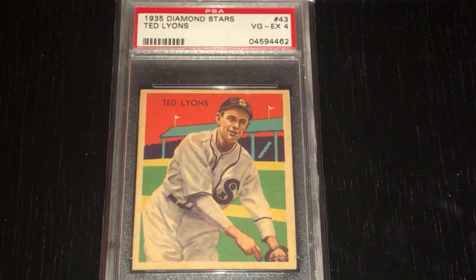Hi everybody, TJ MacVintage Cards and Nostalgia, and in today's video I'm showing off my 12th addition to my Diamond Stars collection.